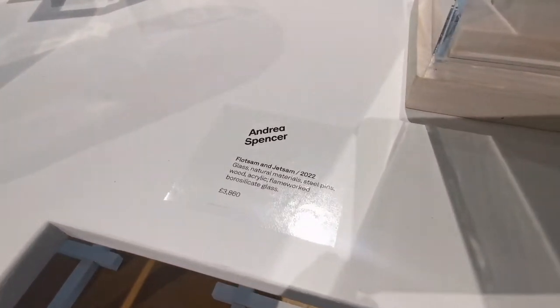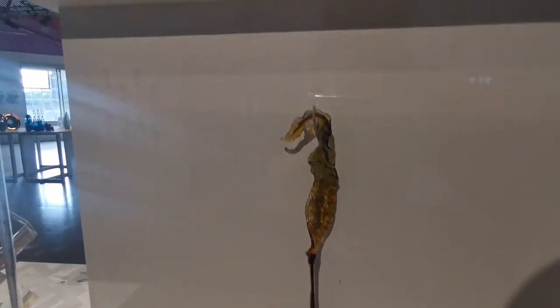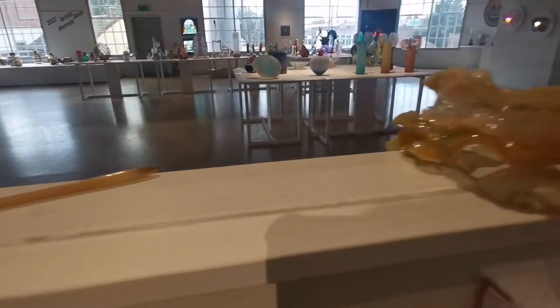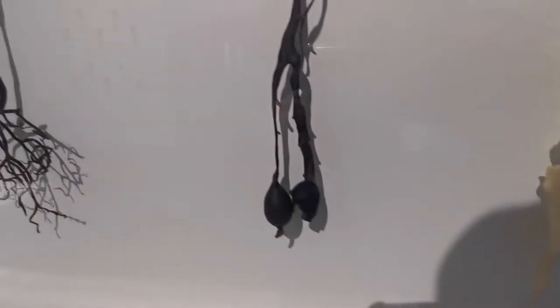Andrea Spencer — Flotsam Jetson. These are pretty. It looks like real seaweed — my life, that's beautiful. Well done Andrea, these are great. And the colours in there — you can't see it, the lighting's not brilliant.